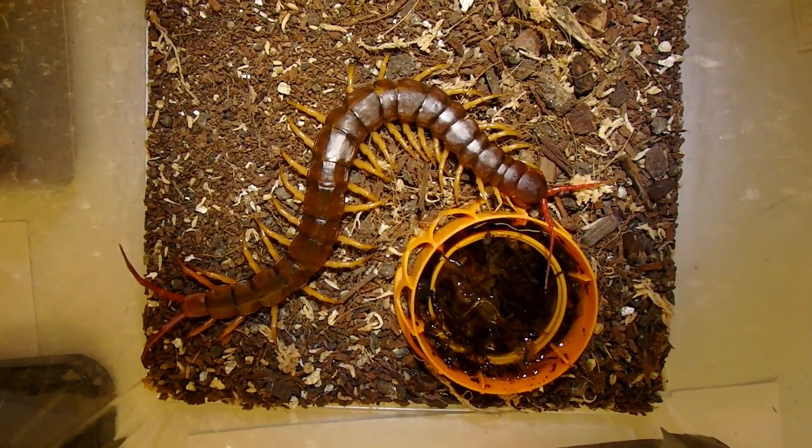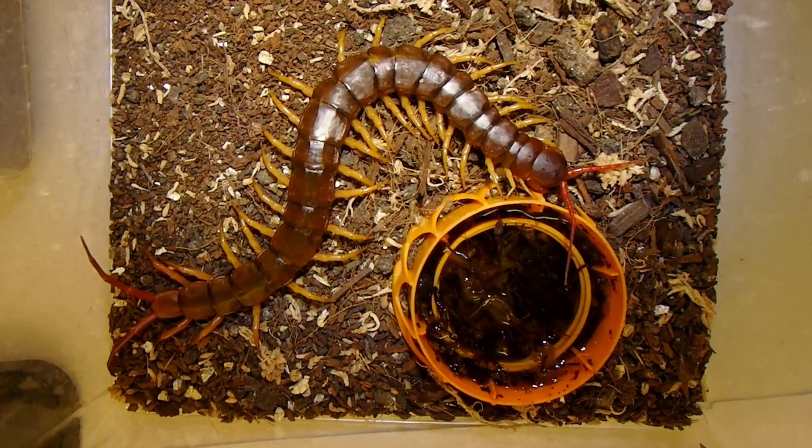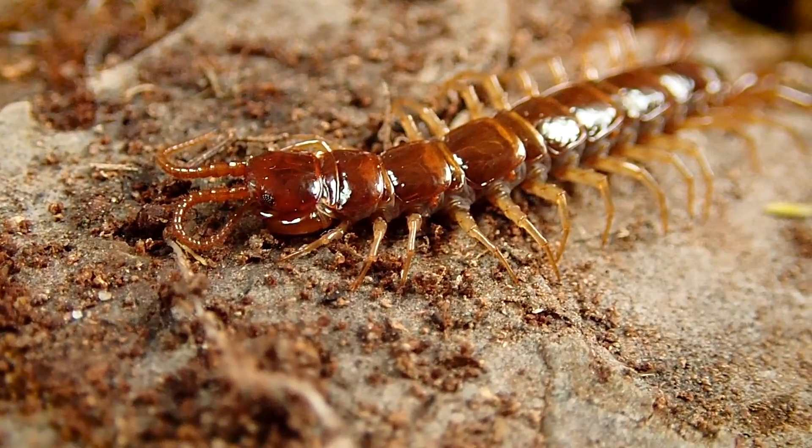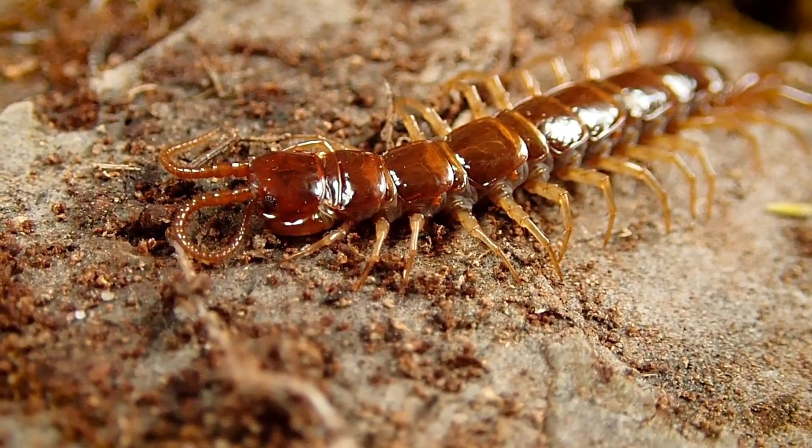Centipedes can be some of the largest terrestrial invertebrates, and they are often quite responsible for keeping the biomass of other invertebrates and creatures in check.